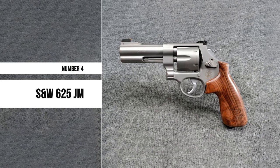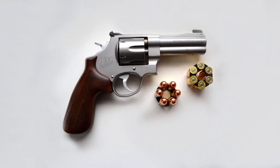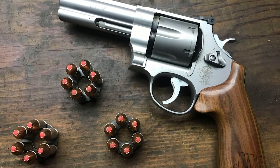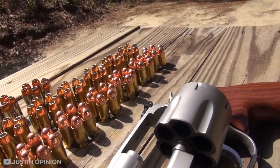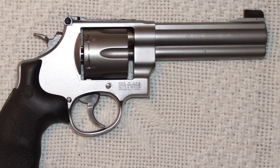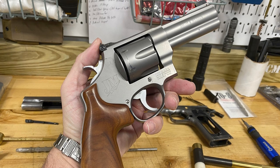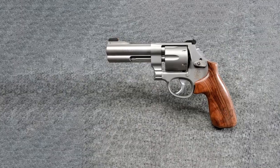Number 4: S&W 625JM. The S&W 625JM is a six-shot double-action revolver designed to provide the ultimate in balance and handling, making it ideal for shooters of all sizes. It has a barrel length of 4.25 inches, which makes it incredibly easy to conceal. The stainless steel frame and cylinder have been given a matte finish, ensuring they are durable and corrosion-resistant. The rubber grip allows you to hold on firmly while firing, even when wet or during extreme weather conditions. The adjustable sights allow you to aim with precision and accuracy. The revolver is also very easy to clean and maintain, and will last you many years.